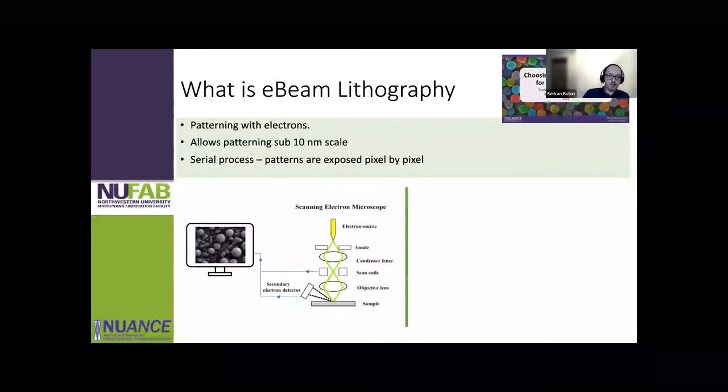What is e-beam lithography? It's basically patterning with electrons. We need electrons because it allows us to make very small features — sub-10-nanometer scales, as I've shown. The downside is that it's a serial process: we expose each pattern pixel by pixel, which means it takes a long time. So we always try to get state-of-the-art lithography tools because technology is advancing and things are getting faster.